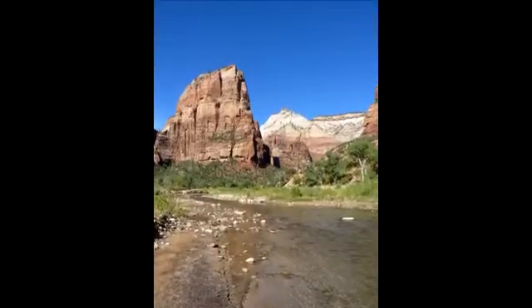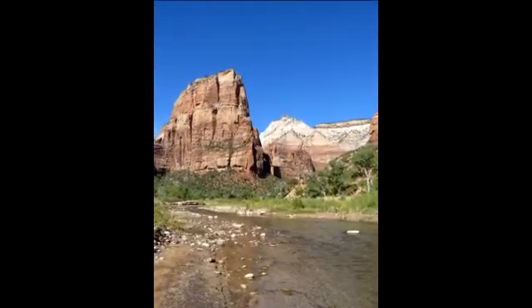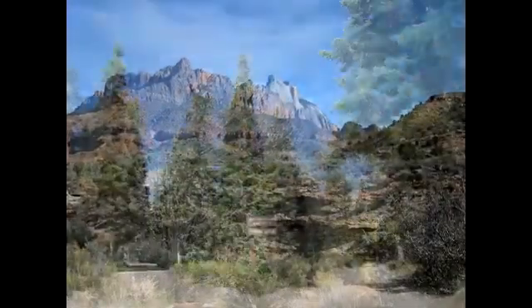Among the soaring cliffs of Zion you can discover unique scenery as the landscape transitions from barren shrublands to tall forests.